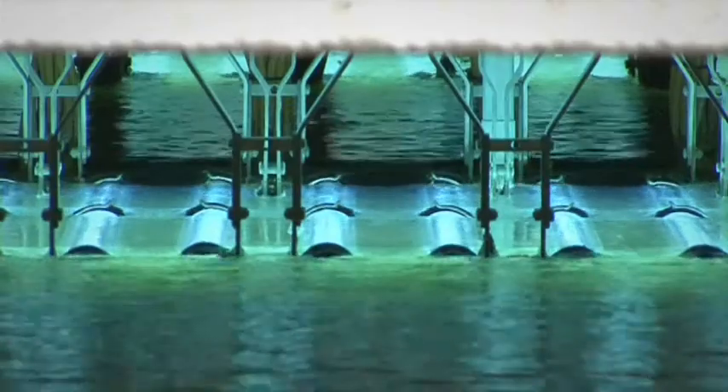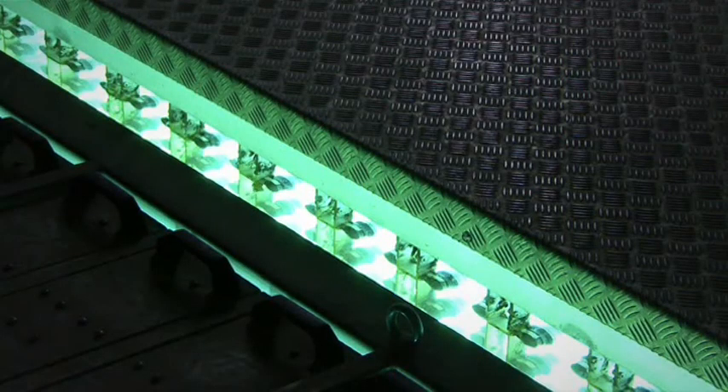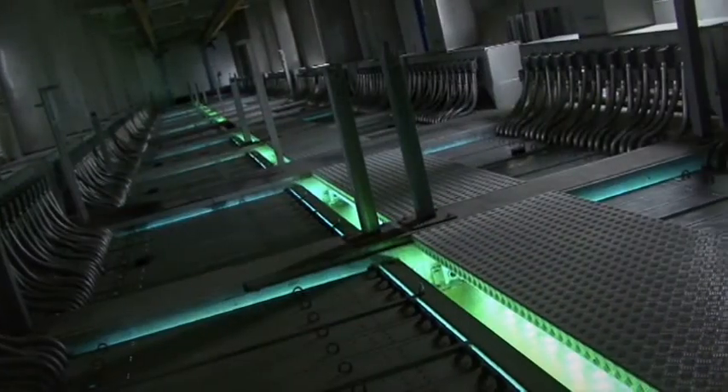Here we have the world's largest UV system for disinfecting wastewater. It's 12 channels in total, with 648 lamps in each channel, giving a total of 7,776 lamps.